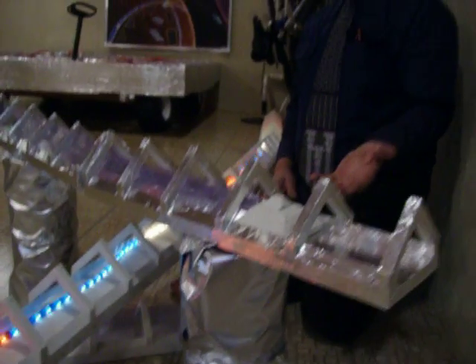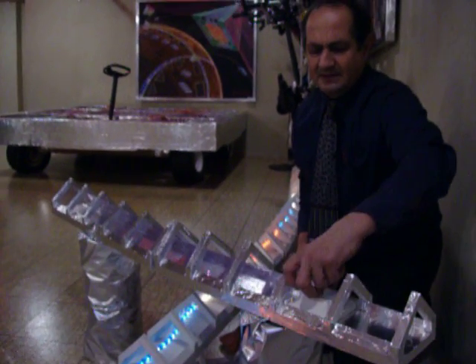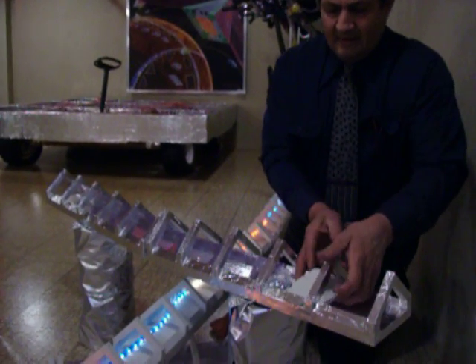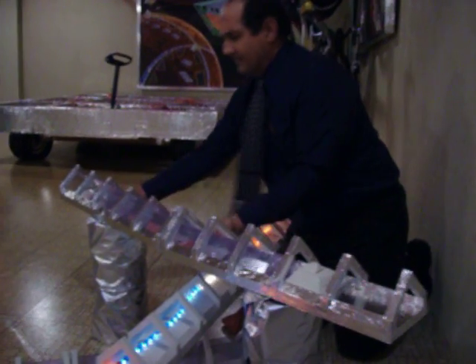It will also be powered by electricity, but will also have a vacuum system to help pull the car through the tunnel system. As we talked about before, each section is precast out of concrete and they can be up to 30 feet long.